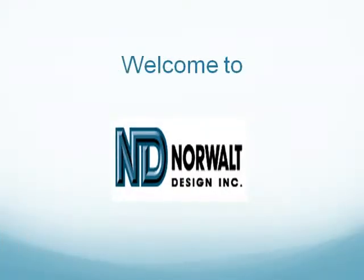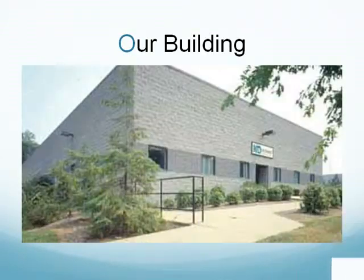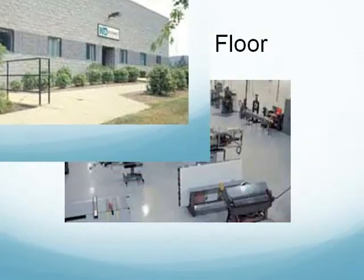Welcome to Norwalk Design Incorporated. Since 1971, Norwalk Design Incorporated has been the preferred resource for automation machinery.